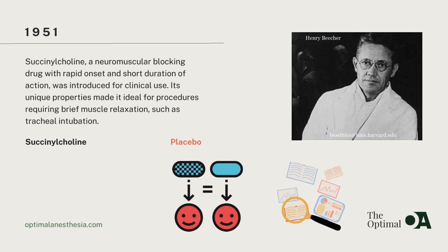In 1951, the world of anesthesia welcomed a game-changer: succinylcholine. This new muscle relaxant boasted a rapid onset and short duration of action, making it perfect for procedures like tracheal intubation that required brief muscle relaxation. Succinylcholine revolutionized anesthesia, offering an effective solution for achieving muscle relaxation quickly and safely.